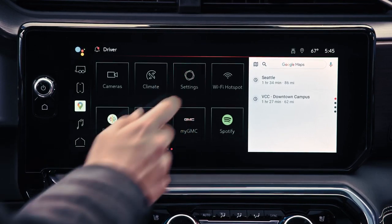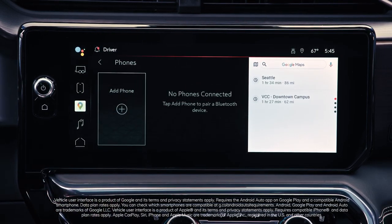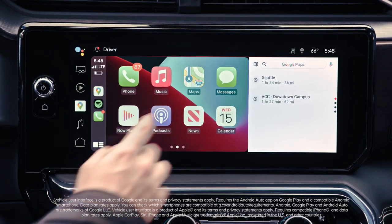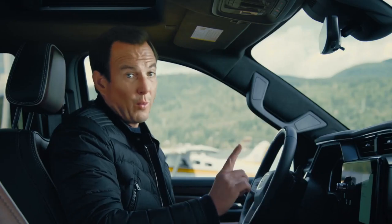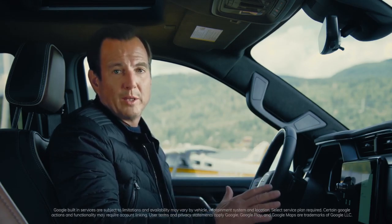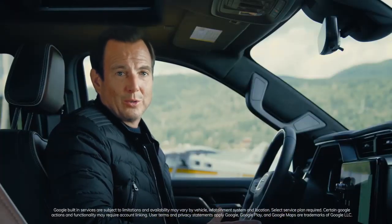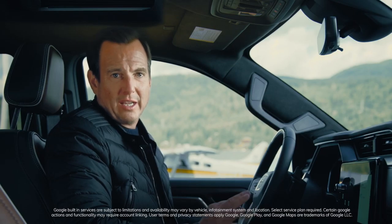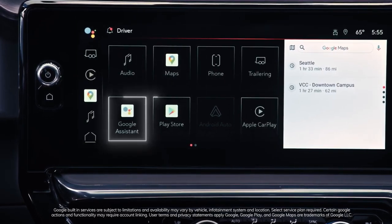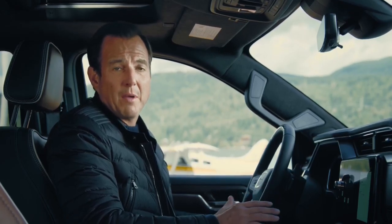Let's talk connectivity. The Sierra is fully compatible, wirelessly, with both Apple and Android mobile devices. Android Auto or Apple CarPlay let you easily control many of your smartphone apps on the center touchscreen. GMC is leading the way by integrating Google built-in compatibility on the Hummer EV, Yukon, and now Sierra. The GMC and Google teams work together to seamlessly integrate the power of Google with the Sierra's design, including Google Maps, Google Assistant, and the Google Play Store, allowing customers to bring their existing digital life with them wherever they go.